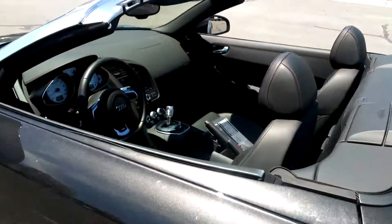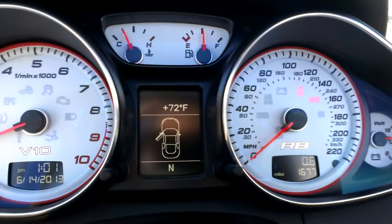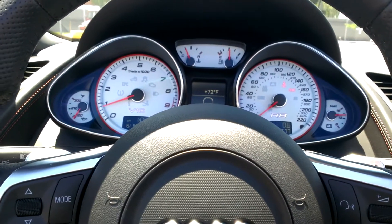This has the upgraded leather interior on it. It only has 1,677 miles. The original window sticker on this was $182,000. We can save you a lot of money off of that.